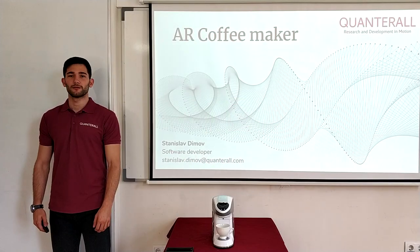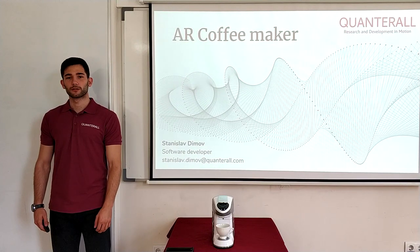Hi, my name is Stanislav Dimov and I am a software developer at AutoControl. Today I am going to be talking about a rather simple but powerful concept.